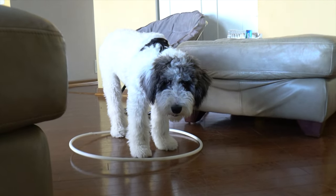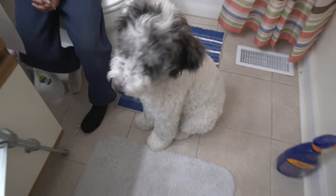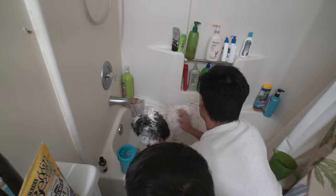Red Merle and Blue Merle Aussie Doodles are usually the product of a white or cream-colored Poodle parent and a Merle Australian Shepherd parent, because the Merle gene is dominant.